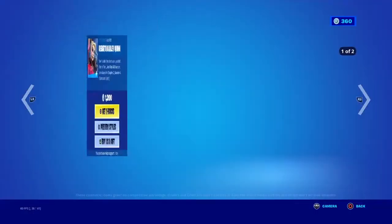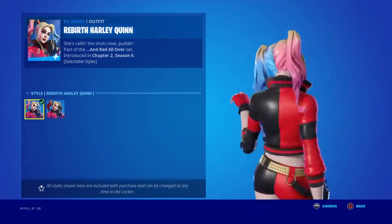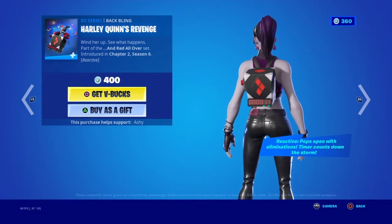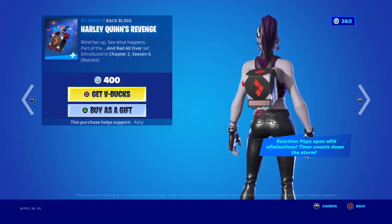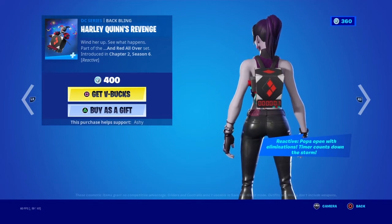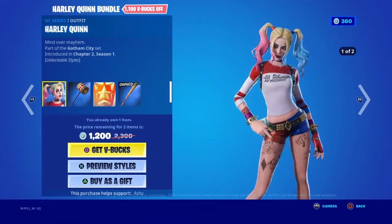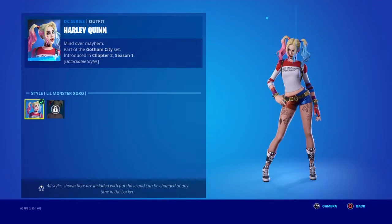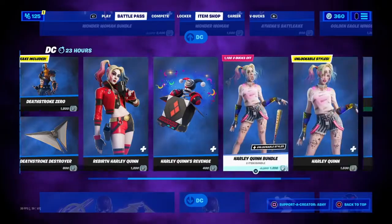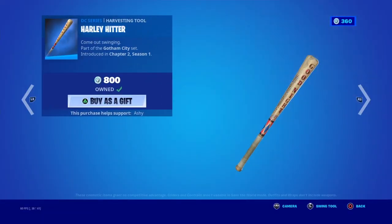Rebirth Harley Quinn is back. The back bling is Harley Quinn's Revenge. Then Harley Quinn's back here too - the original Harley Quinn with the Punchline pickaxe. You can get the Harley Hitter, which we already earned.